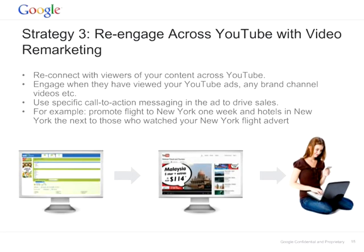The third strategy is to re-engage across YouTube with video remarketing. You are having a masthead or running a TrueView campaign, and you can re-engage with people that saw your masthead, interacted with it, or viewed your TrueView campaign, and follow up with call-to-action messages to drive sales. So you are having amazing exposure and engagement, and with remarketing you can drive sales and add the performance side of the campaign.